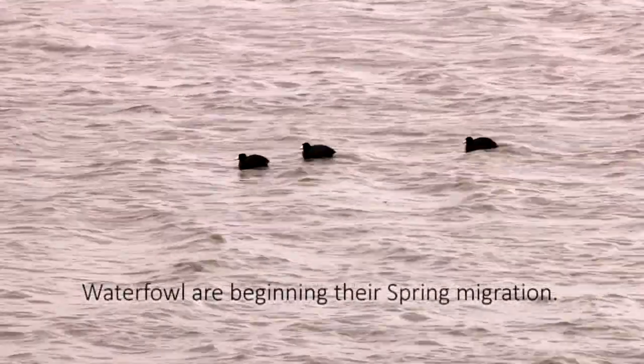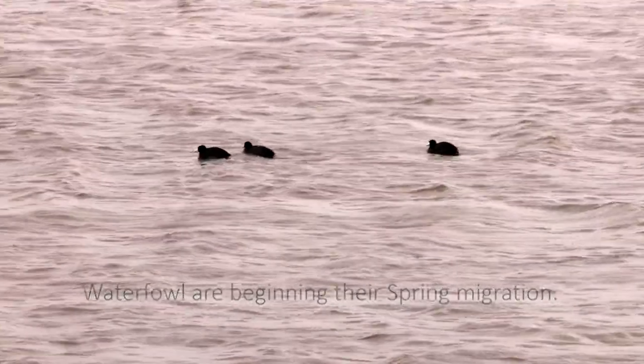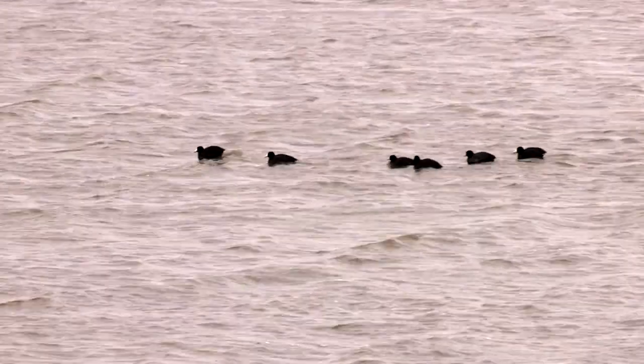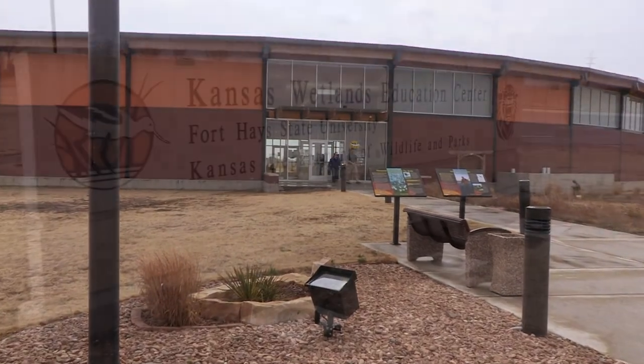Just starting out, she says she's never seen most of the things she's encountered working here. Most people don't know that this is the flyway area, and Cheyenne Bottoms is one of the most important parts of the flyway because it's right in the middle. It's really the only place in Kansas where birds can stop, and it's also a place where people can stop to learn more about the area.